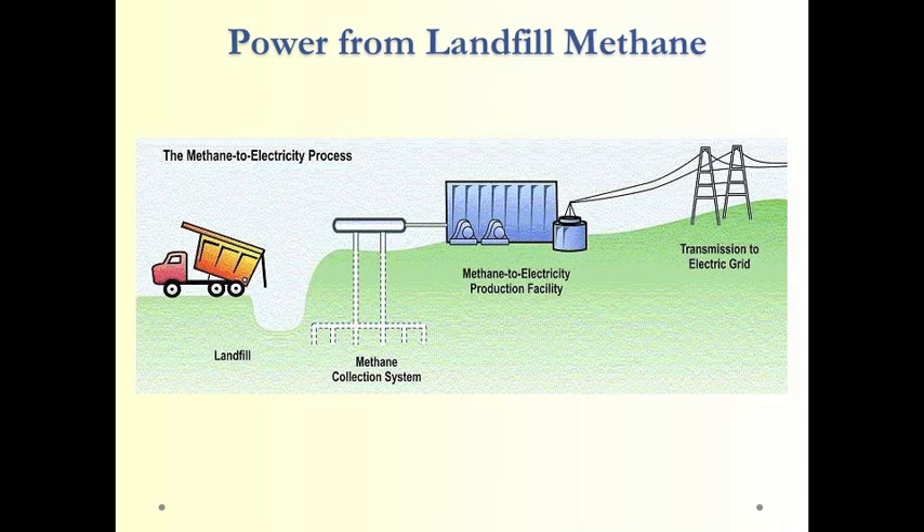Another source of biomass energy is using methane generated naturally within landfills — taking that methane and burning it in a conventional gas-burning power plant. That's a good use of a resource that otherwise would add to global climate change.